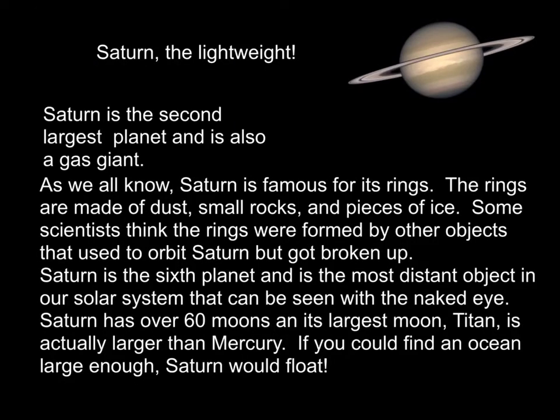Saturn is the second largest planet and is also a gas giant. Saturn is famous for its rings, which are made of dust, small rocks, and pieces of ice. Some scientists think the rings were formed by other objects that used to orbit Saturn but got broken up. Saturn is the sixth planet and is the most distant object in our solar system that can be seen with the naked eye. Saturn has over 60 moons, and its largest moon, Titan, is actually larger than Mercury. If you could find an ocean large enough, Saturn would float — it has the lowest density of any of the planets.